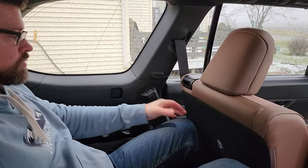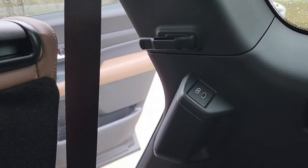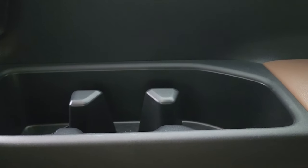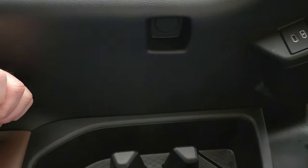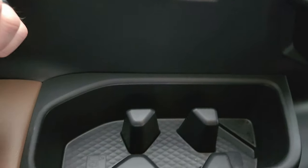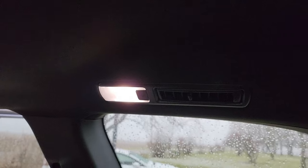You do have a USB plug and a USB port on the other side back here. There are two — technically almost three — cup holders in the third row, and that's on both sides. Plenty of amenities back here, and you do have dedicated vents above your head for the third row, which is a huge plus.